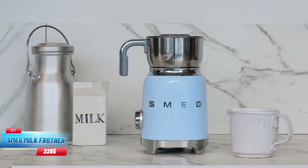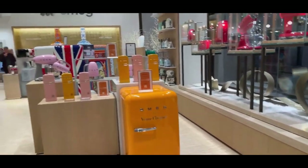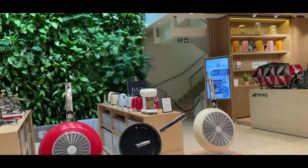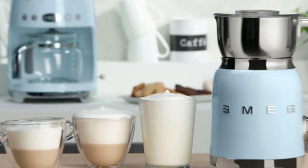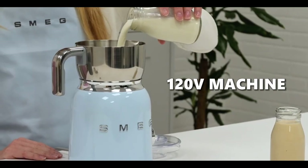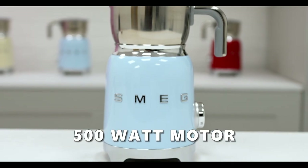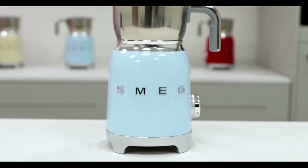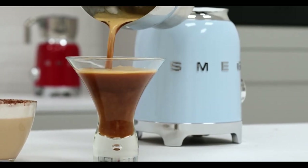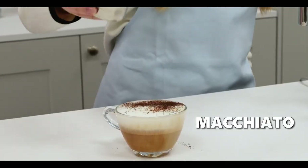Number 7, Smeg Milk Frother. Anything from Smeg's retro-styled catalog might have earned a position here, but for the pleasure of coffee lovers, we went with this stylish and effective frother. The 120-volt machine has a 500-watt motor and six different ways to make foam, making it a great addition to the kitchen for anyone who likes cappuccino or macchiato.